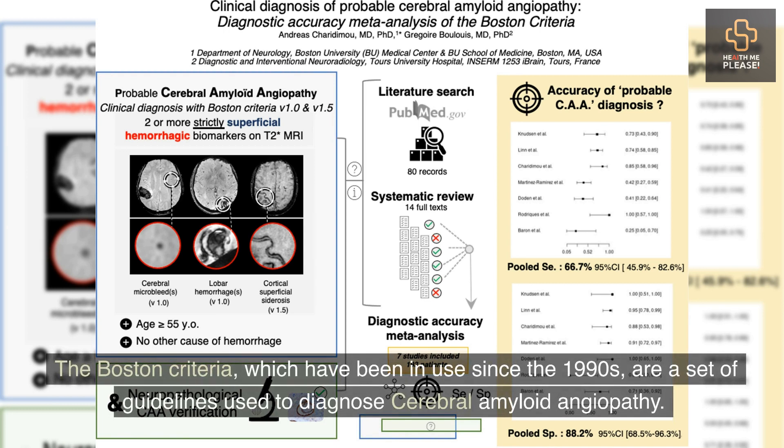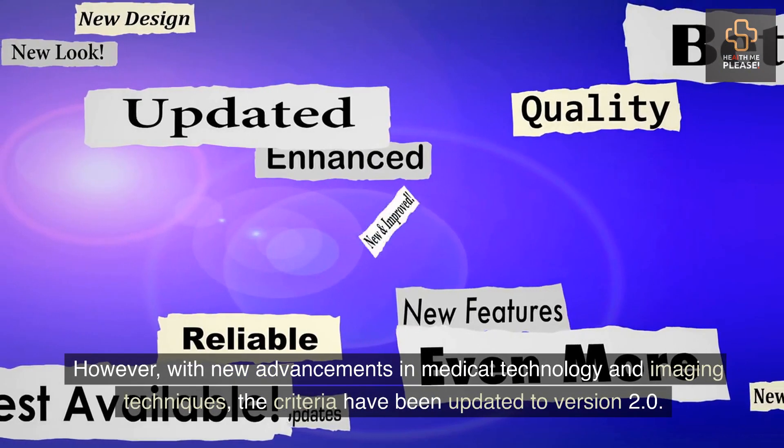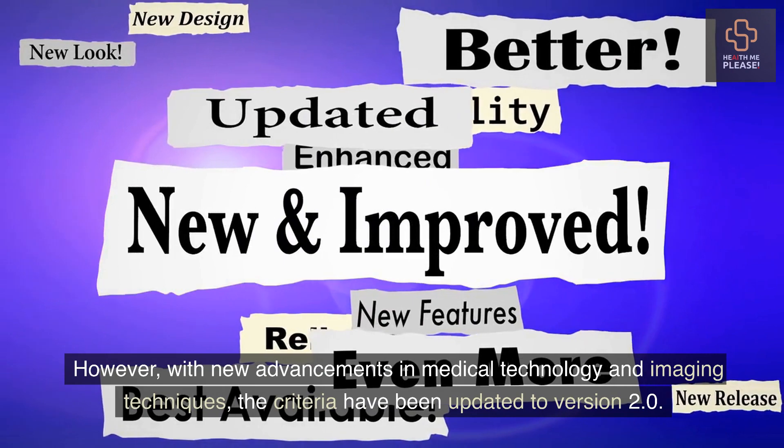The Boston Criteria, which have been in use since the 1990s, are a set of guidelines used to diagnose cerebral amyloid angiopathy. However, with new advancements in medical technology and imaging techniques, the criteria have been updated to version 2.0.